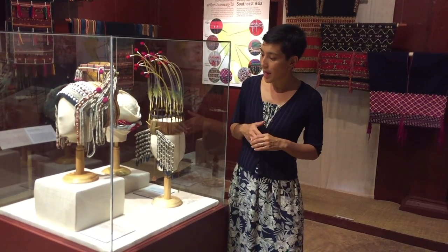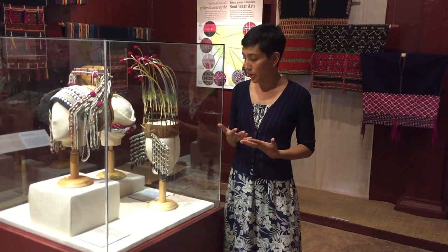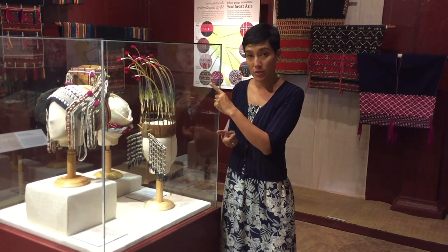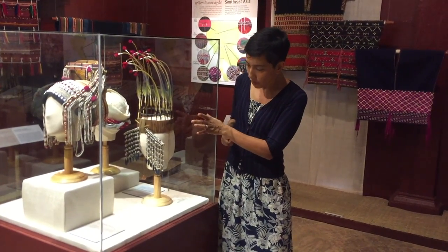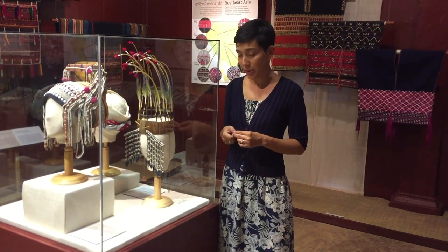So this is a headdress of the Falam Chin people. It's used by Chin women for special occasions and it's made from a number of very unusual materials. At the top here, these long pieces you can see are bird's feathers which are attached to porcupine quills, and these are fastened onto a headband which is made of bamboo and rattan.